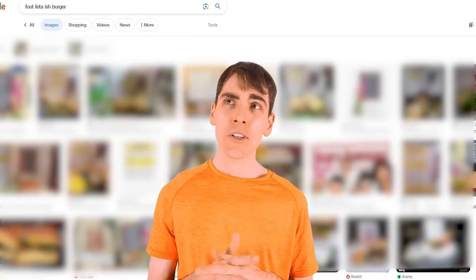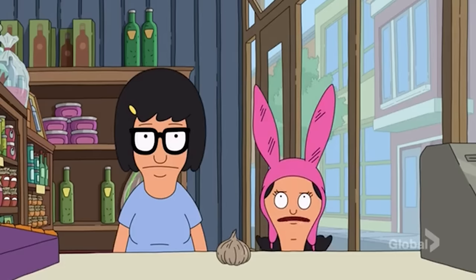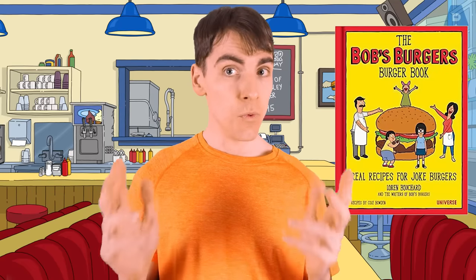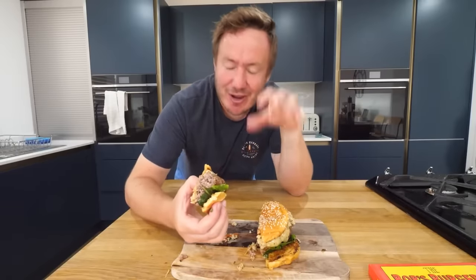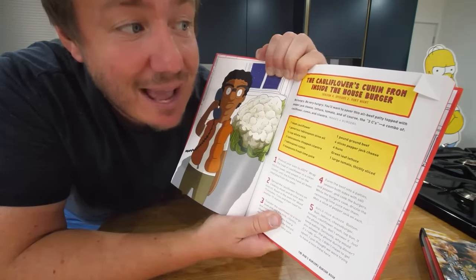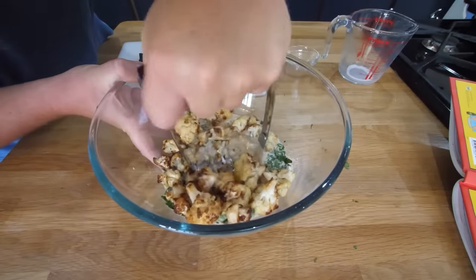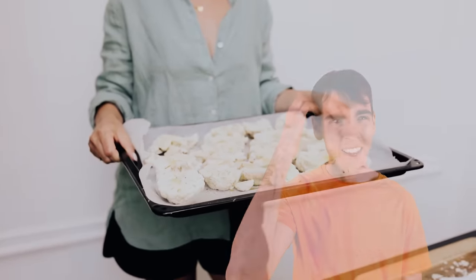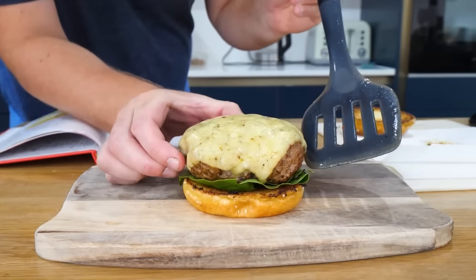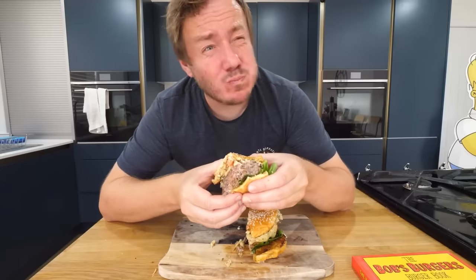There's also the Foot Feta-ish burger with feta cheese, and the Bet It All On Black burger made with black garlic — a more expensive fermented version of regular garlic. There's even an official source for the show's recipes: the Bob's Burgers Burger Book. Barry Lewis tried the Cauliflower-as-Cumin-from-inside-the-house burger from Season 4, Episode 2, containing cauliflower, cumin and cilantro. Bob makes a cauliflower mash for the burger. On the bun: lettuce, a lime-infused meat patty with cheese, tomato and cauliflower. Barry's verdict? 'That is unbelievably good!'